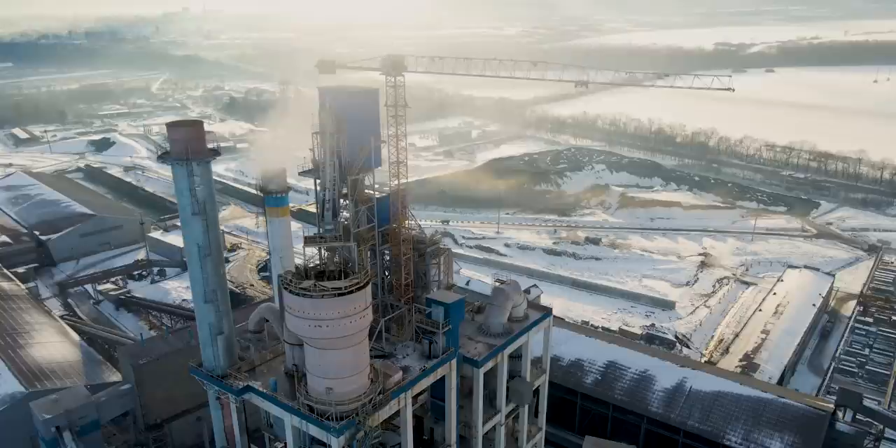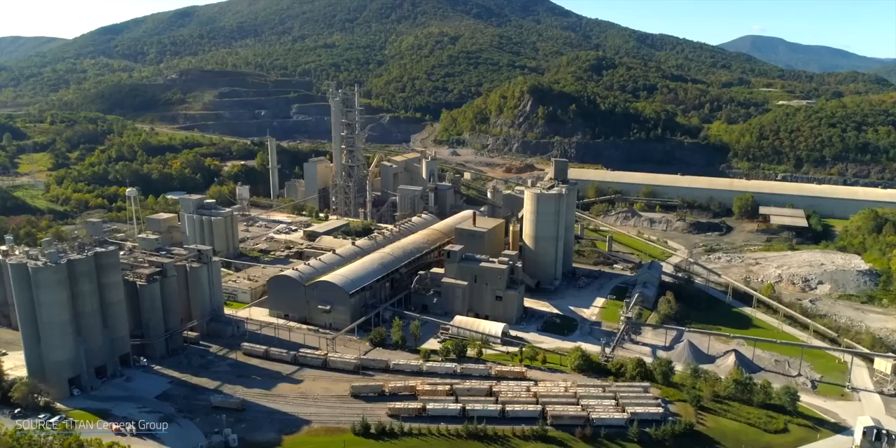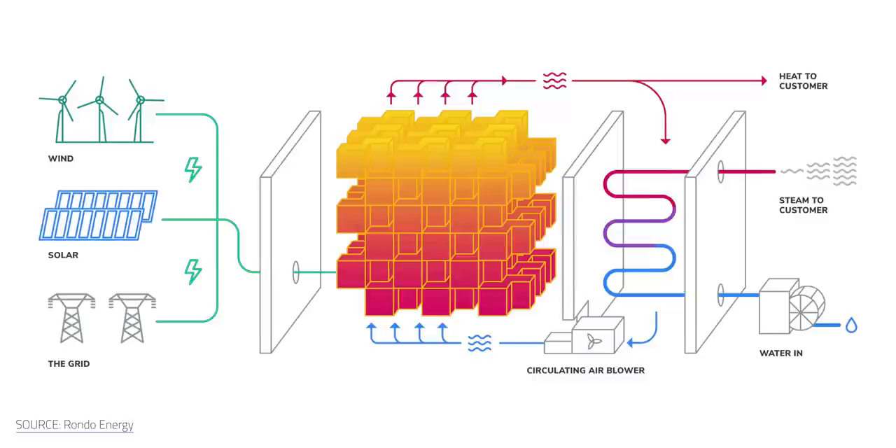This is where Rondo is stepping up to help. Last July, the company announced its collaboration with Titan Cement Group, aiming to reduce emissions by using Rondo heat batteries to capture energy from kiln flue gases and produce clinker. In September, Rondo announced a partnership with Siam Cement Group, which also produces chemicals and paper. According to Rondo's senior VP Jeremy Keller, facilities outfitted with RHBs are showing 50% to 90% reductions in emissions and operating cost reductions of 30% or more. Rondo also claims a 98% efficiency, with O'Donnell noting that conversion of electricity to heat happens at 100% efficiency every time you turn on a heating appliance.